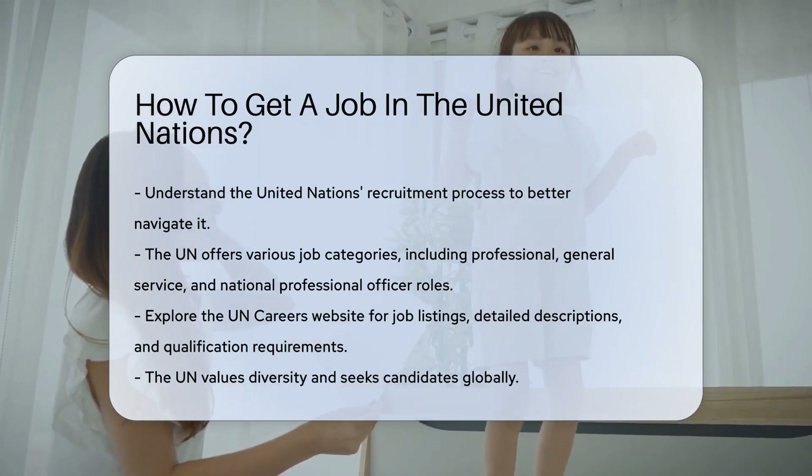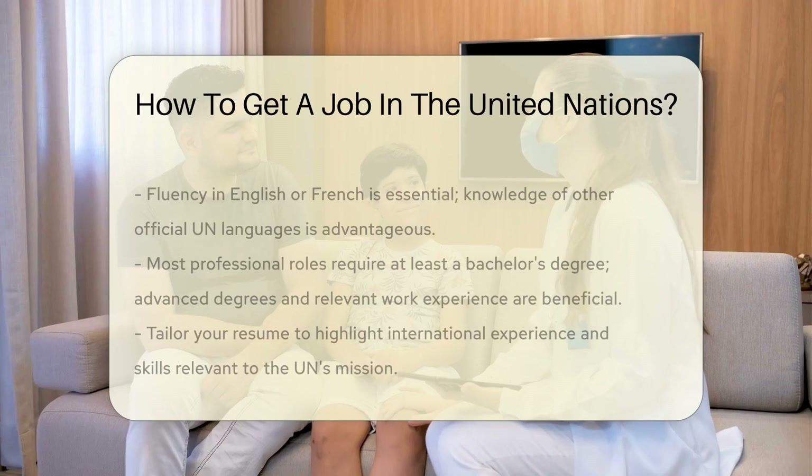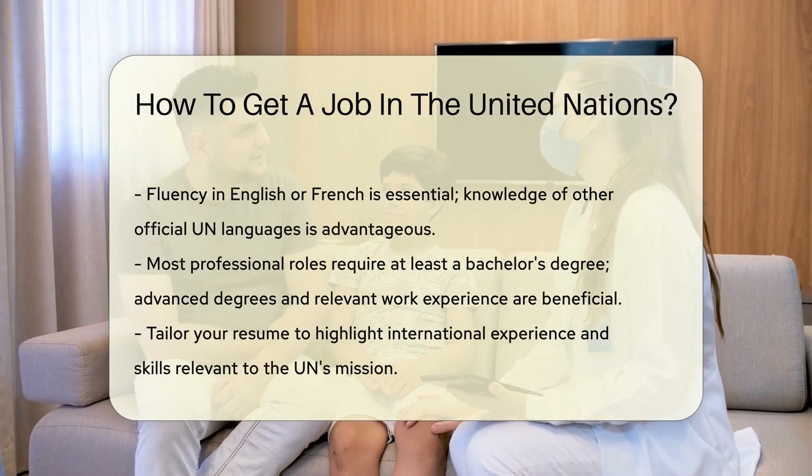The UN values diversity and seeks candidates from all over the world. Fluency in English or French is essential. Knowledge of other official UN languages can be advantageous.